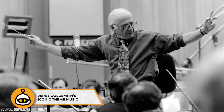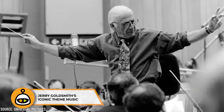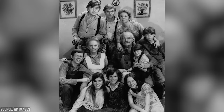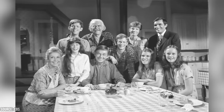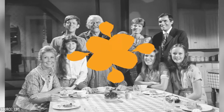The Waltons is known not only for its heartwarming family stories, but also for its memorable theme music. The show's theme, composed by Jerry Goldsmith, became iconic. The music captures the spirit of the show, evoking feelings of nostalgia and family unity. Goldsmith's work on The Waltons contributed significantly to the show's emotional impact.